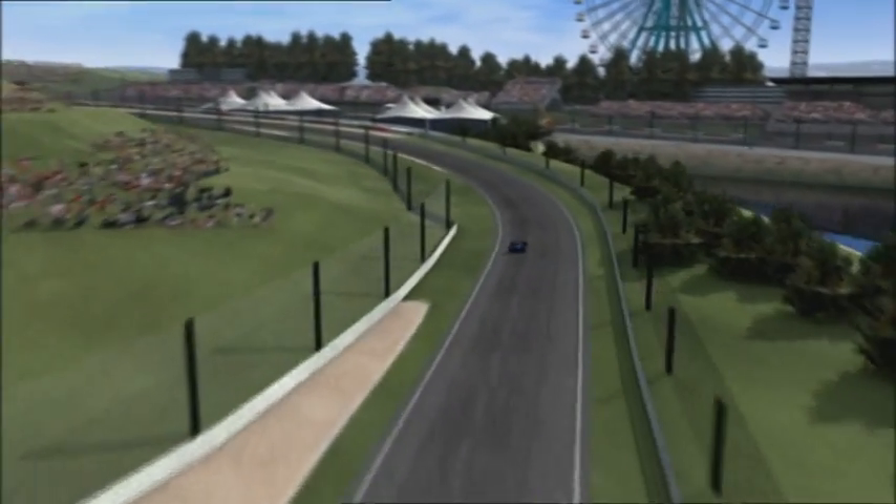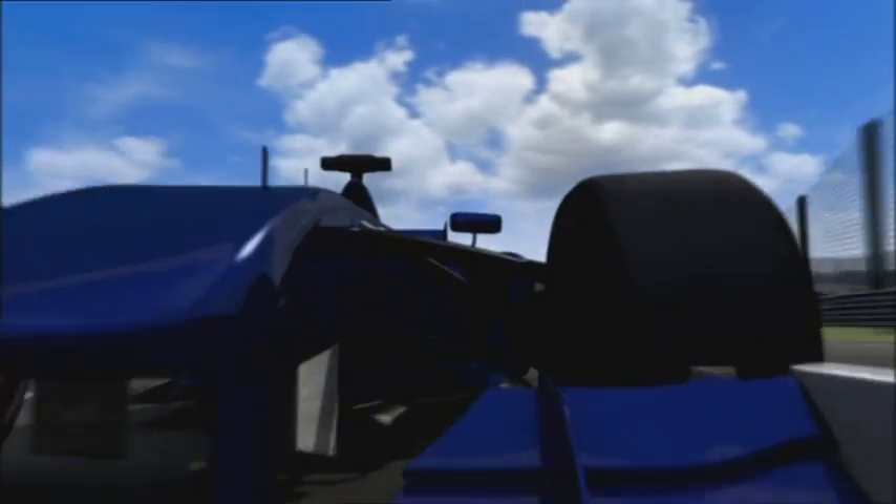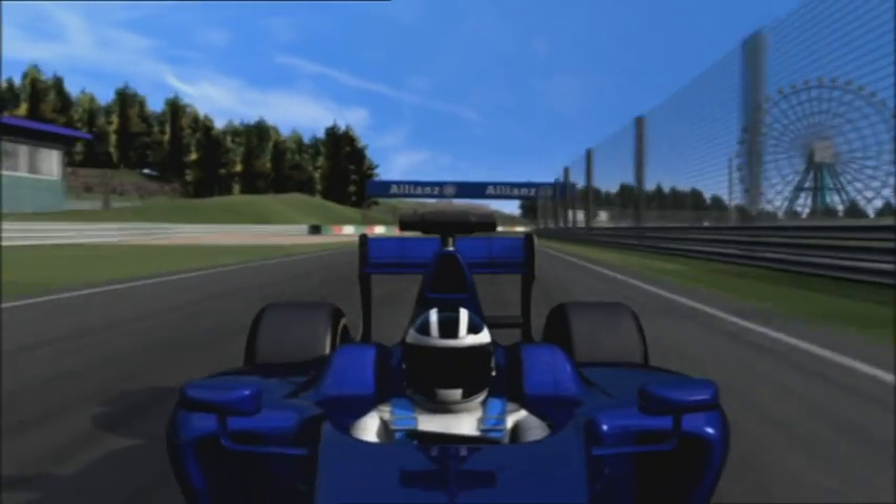Providing, of course, that the car gives the driver everything he wants. Good grip in fast turns, as here in Dunlop Corner. Good tyres that can withstand the great demands made of them in Suzuka, and enough top speed for the fast straights.